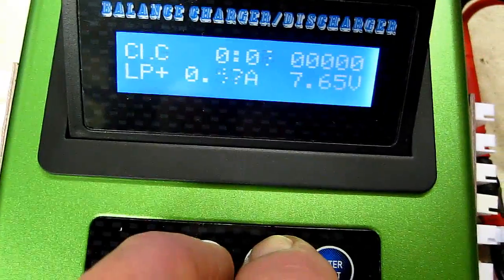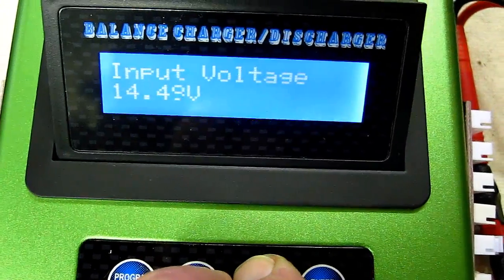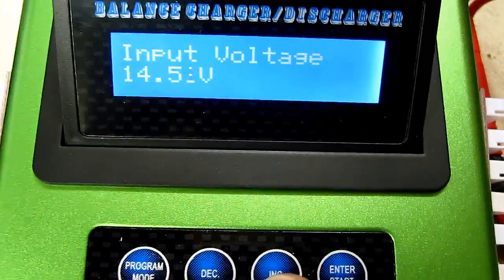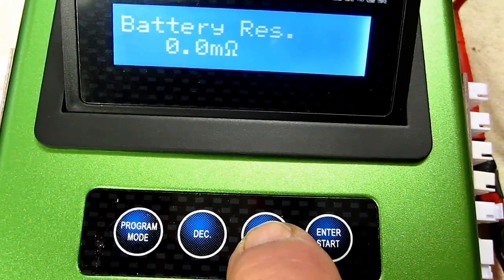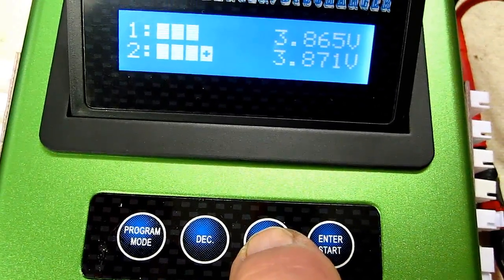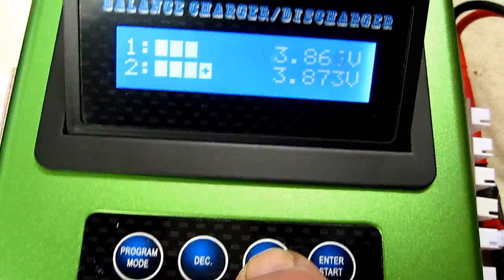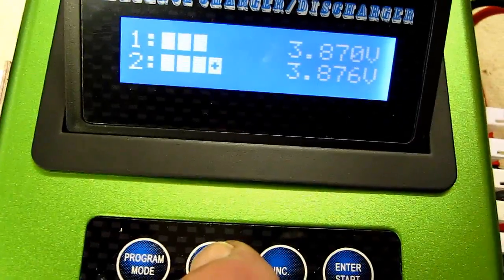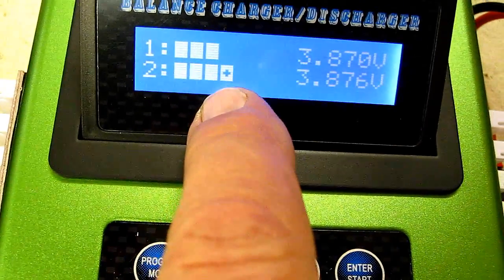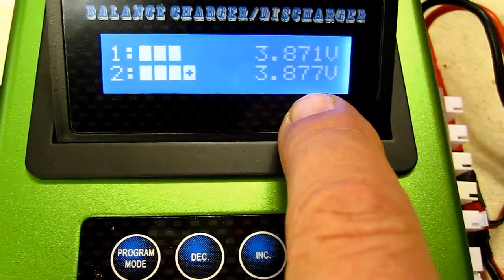Push down the increase button, and at the same time this tells me my input voltage, the resistance of the battery, and here is cell number one and number two voltages.